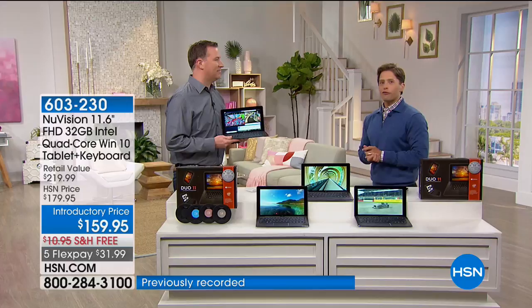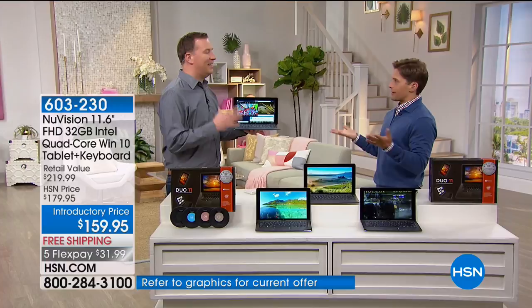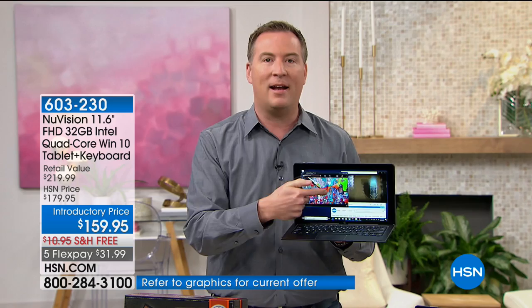You're exactly right — this is the best of all of it. NuVision was our number one selling Windows tablet last year, but on the inside it's Intel — Intel quad-core — which really delivers the ultimate in computer processing. On my tablet right now, I can flip through my photos with no delay. I can play video games with no delay.